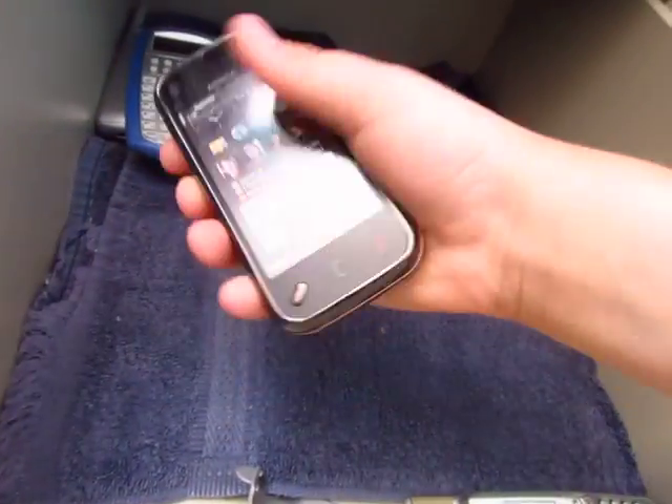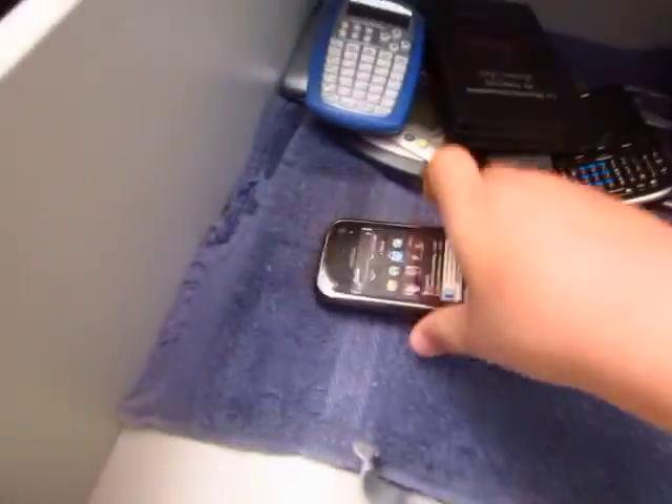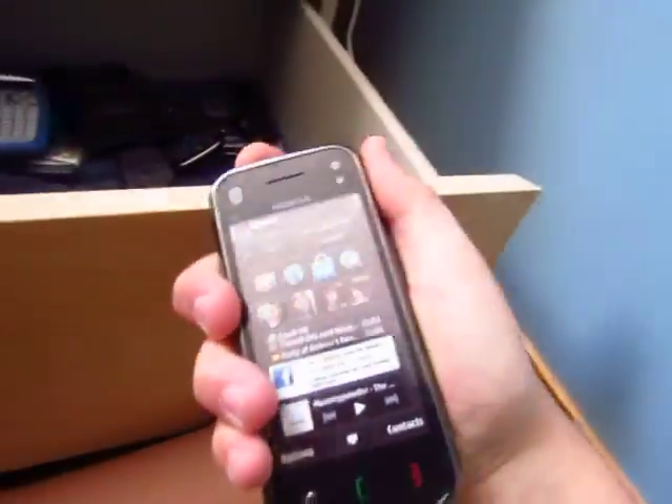Here's a Nokia N97 — I don't know exactly how I got this, but it was in a grocery store, that's the only thing I know. It uses micro USB which is now gone, which is kind of annoying.